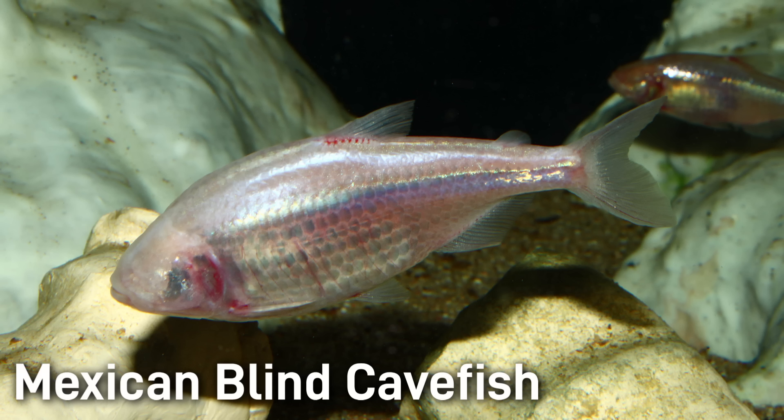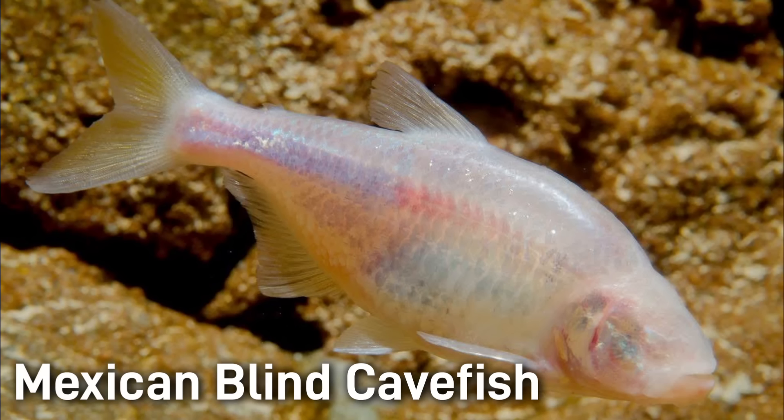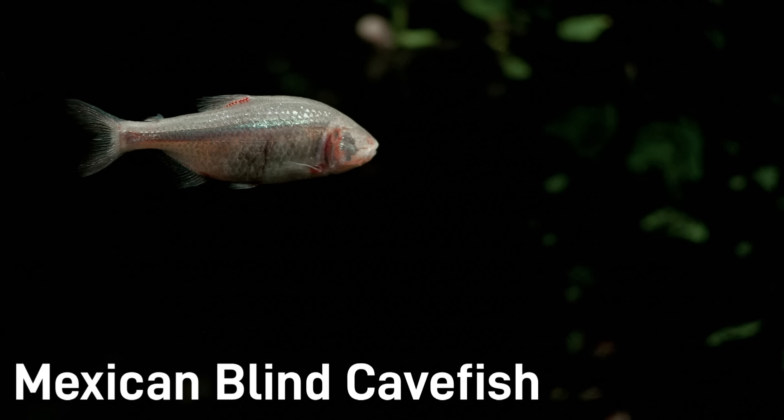It evolved loss of eyes and pigment as an adaptation to cave life, yet has heightened other senses. It exhibits schooling behavior even in darkness. Adult cave fish are quite small, about three to four inches long. They are slender, laterally compressed in shape, being pale pinkish white or silvery in color with pale or transparent fins.